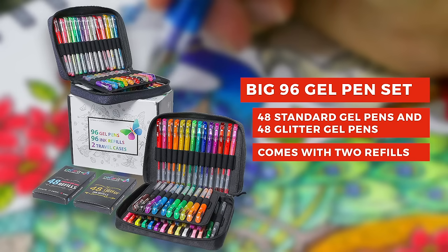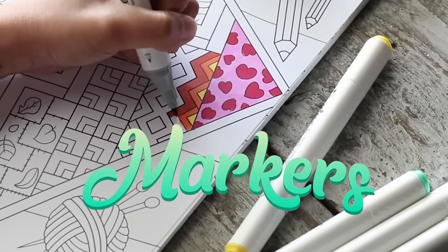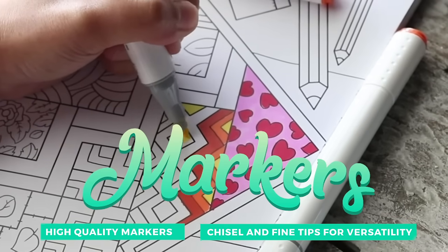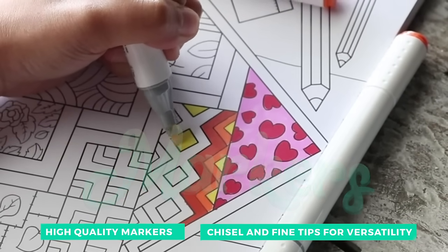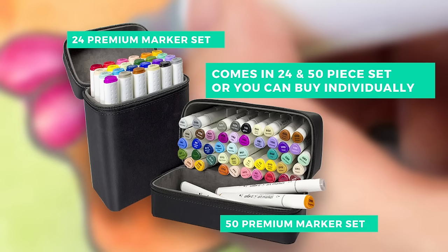Get the blend of your dreams with our artist quality alcohol based markers. These high quality markers come with chisel and fine tips for versatility and are available in sets of 24, 50, and can even be purchased individually.